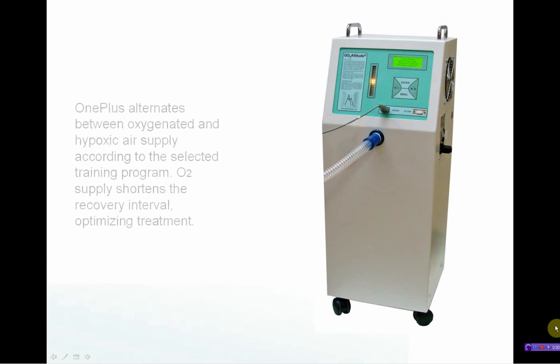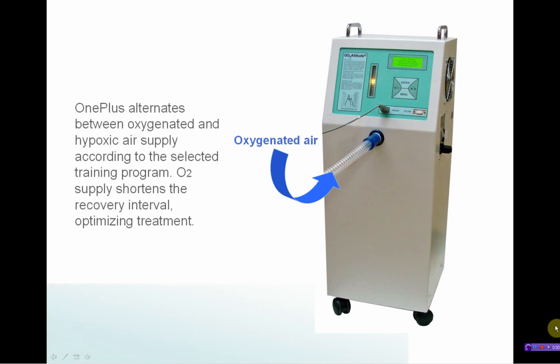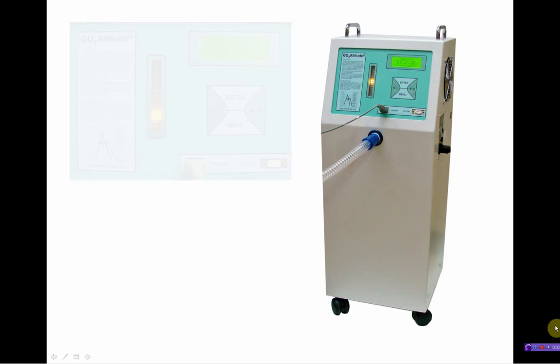World-first fully biofeedback controlled and integrated hypoxicator system now has oxygen recovery. OnePlus alternates between oxygenated and hypoxic air supply according to the selected training program. Oxygen supply shortens the recovery interval, optimising treatment.